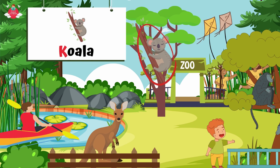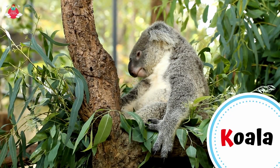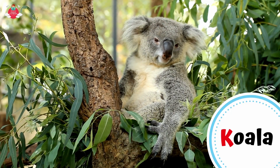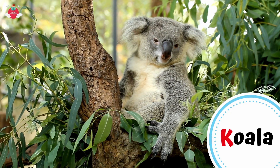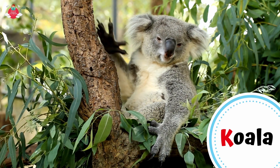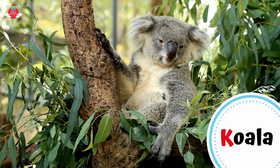K for koala. The koala is a small, furry animal from eastern Australia. It has a large round head, big furry ears and big black nose. Its fur is usually grey-brown in colour with white fur on the chest, inner arms, ears and bottom. But it has no fur on their nose or the palms of their paws.